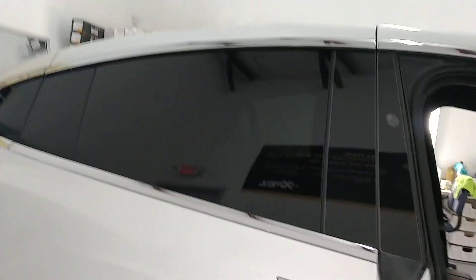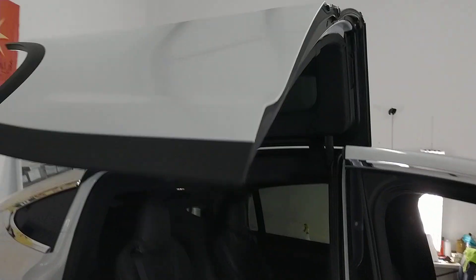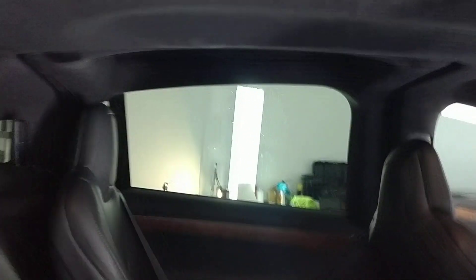We did not do these back doors — I just want to show you how well it matches. See, that's the factory, and then that is the aftermarket XR Plus 20.